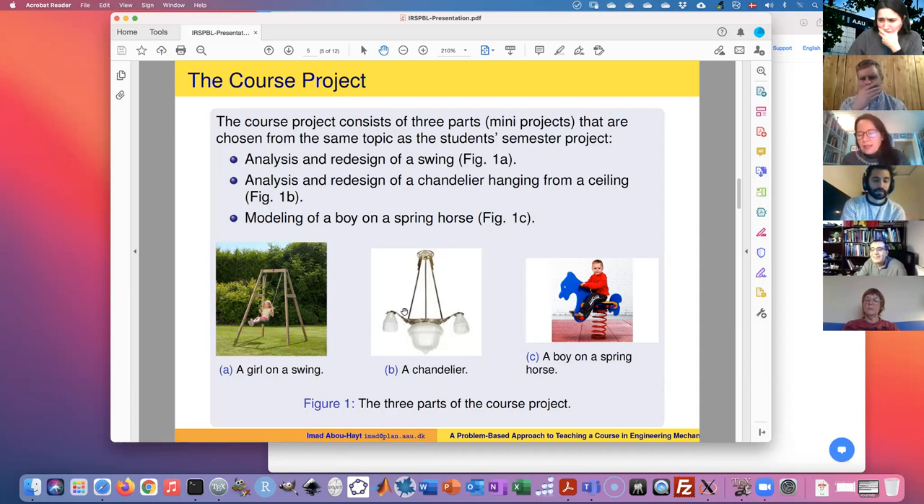Bettina adds: some years ago she and a colleague investigated whether students spend more time on courses with many mini projects compared to normal courses — and they do, because students are much more motivated and engaged, but it is time consuming. It's a balance you have to find in these hybrid models: you don't want students overloaded, but you also don't want them to not be learning. Finding that balance is sometimes hard.